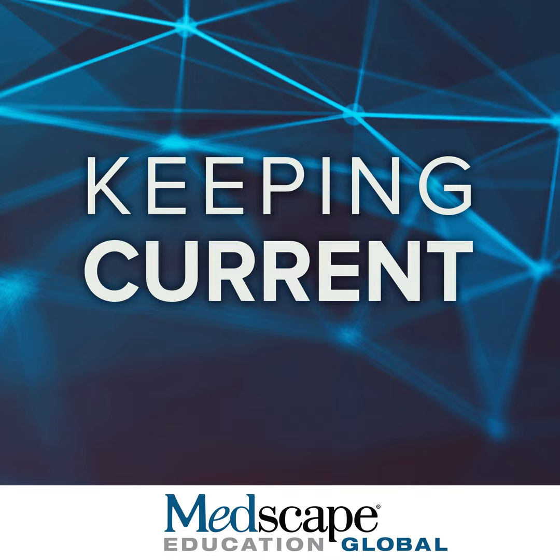This program was presented by Medscape Education Global.